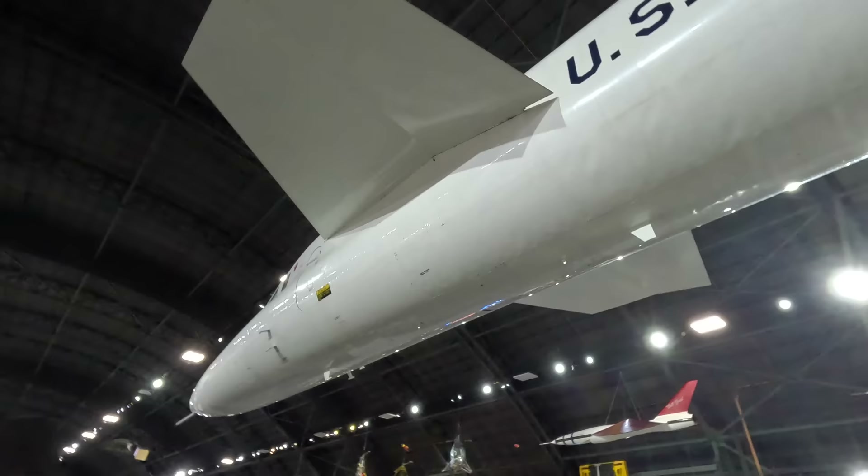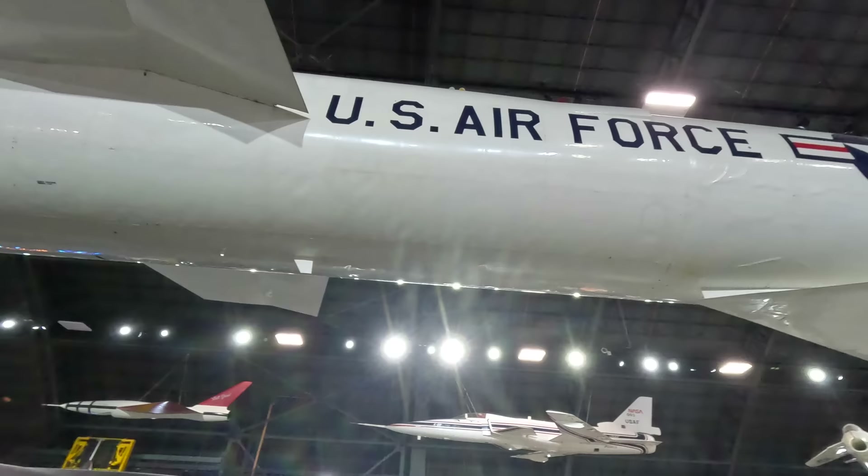I hope you enjoyed the video. Please check out my other videos around the aircraft mentioned in this one, including the B-2 Spirit, YF-23, YF-12, and the F-117. Thanks for watching.